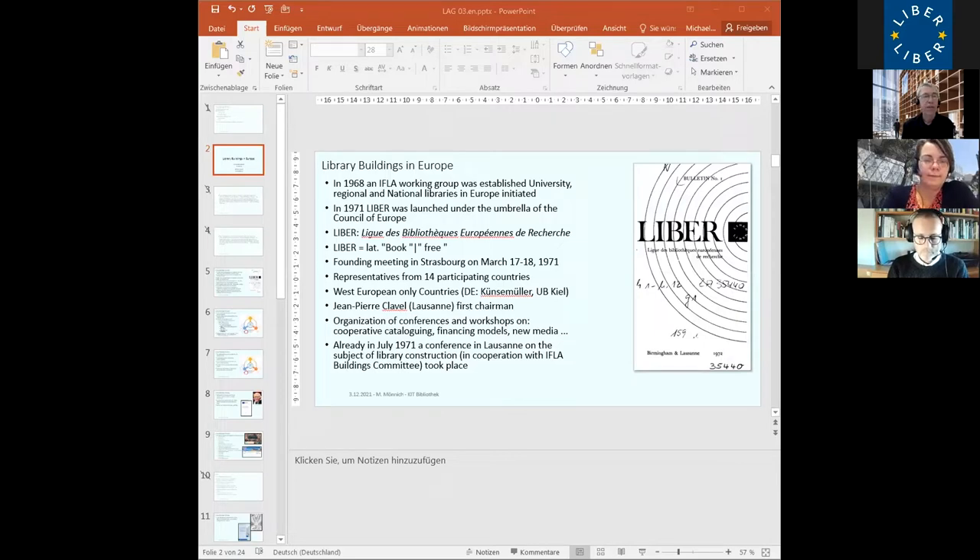The LIBER Architecture Group is part of LIBER. In 1968, there was an IFLA working group established for university, regional and national libraries in Europe. Three years later, LIBER was launched under the umbrella of the Council of Europe — not the EU — with the French name Ligue de Bibliothèques Européennes de Recherche, and the nice abbreviation LIBER, which means 'free' and also 'book.'